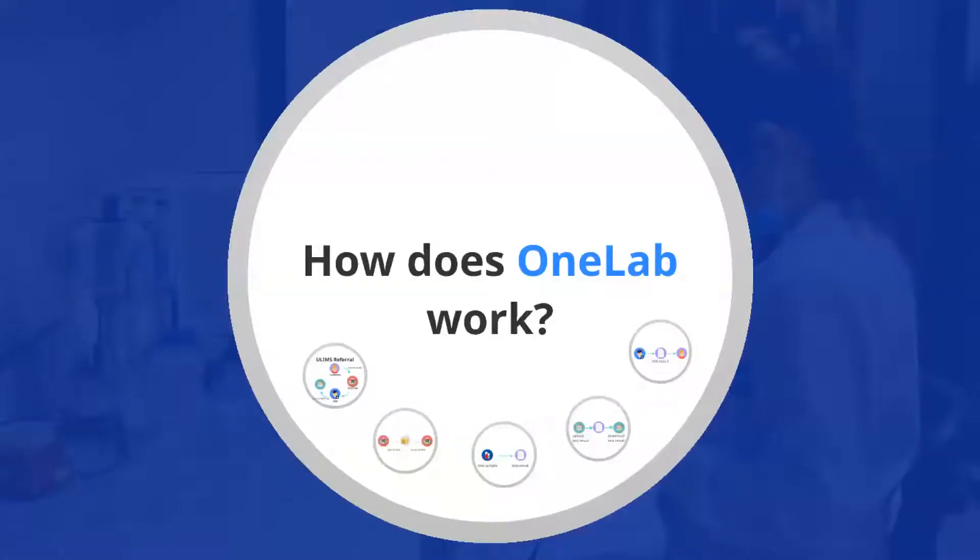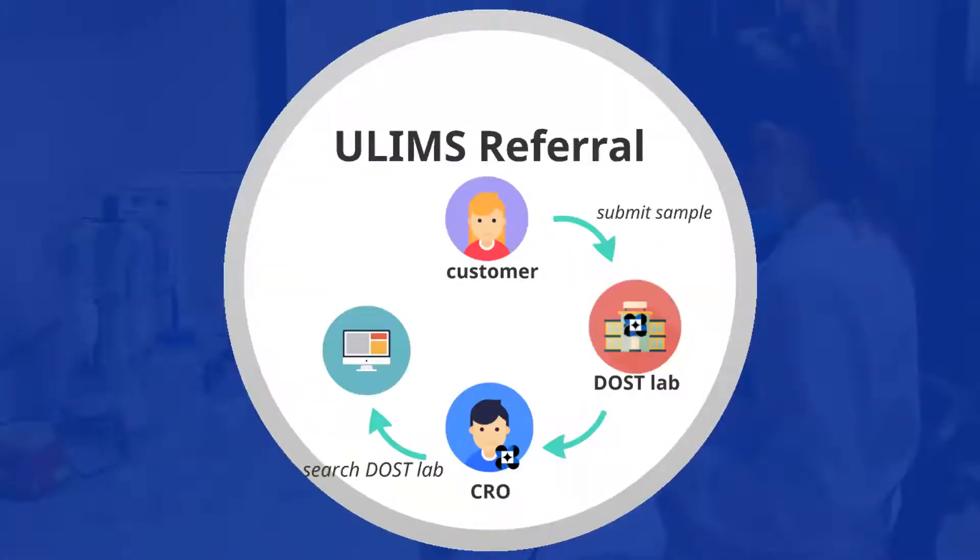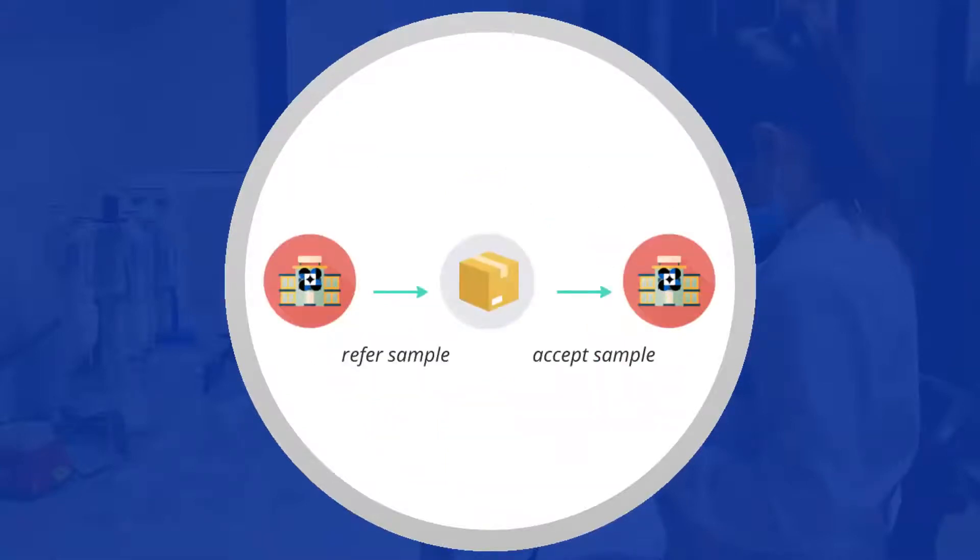So how does OneLab work? Customers submit samples to the nearest OneLab member lab. A customer relations officer looks for a capable testing lab within the network using the online referral system called ULIMS. Referred samples will then be shipped to the testing lab.